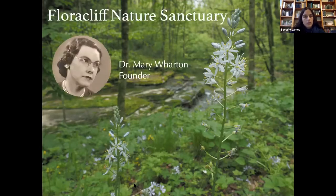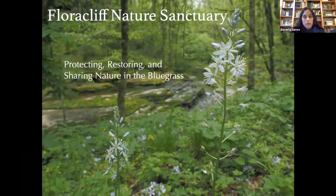We were founded by Dr. Mary Wharton, who was a botanist, author, and professor at Georgetown College. She started purchasing Flora Cliff in the late 50s, and it took her 30 years to acquire 287 acres. A few years before she passed away, she set up a non-profit and specified that Flora Cliff be open for guided hike only, with an emphasis on education and research, and be used for inspiration and recreation only when keeping the area unspoiled. Her wishes guide everything that we do today.